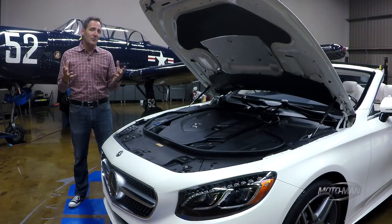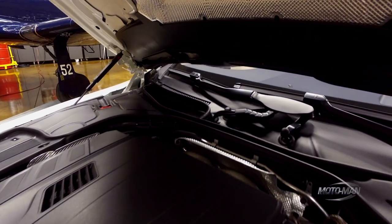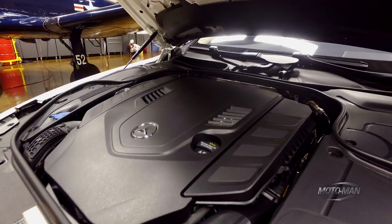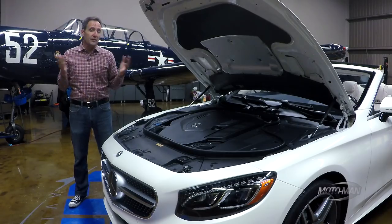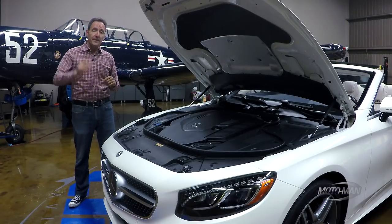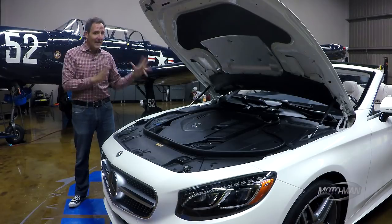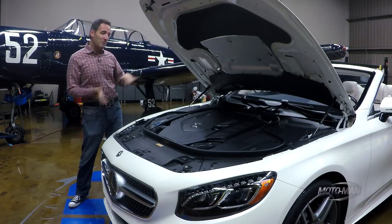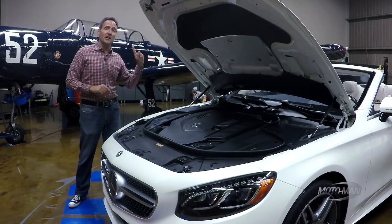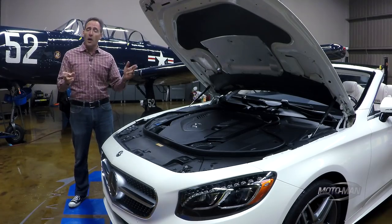What's not similar is kind of the elephant in the room, and that's the output. In this case it's 463 horsepower, comes in at 5,250 RPM, stays flat up to 5,500 RPM. Then there's the torque — 516 pounds of torque, comes in at 2,000 RPM, stays flat all the way up to 4,000 RPM. There's a major change: the power only goes to the rear wheels, and that is only in the case of the convertibles, not the coupes. That's going through a nine-speed automatic transmission.